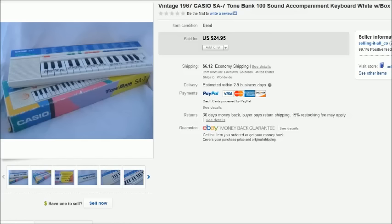This first item is an old Casio keyboard. It was a tiny little keyboard, not very big — I think it was only about maybe 14 inches long. It had the original box, which was really cool. I found this at Goodwill for $2 and it sold for $25.